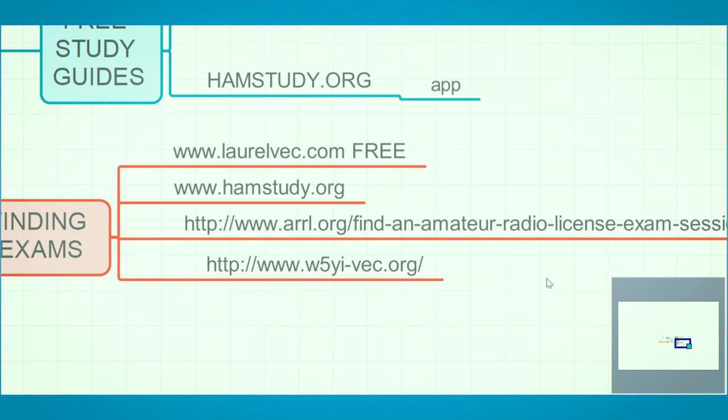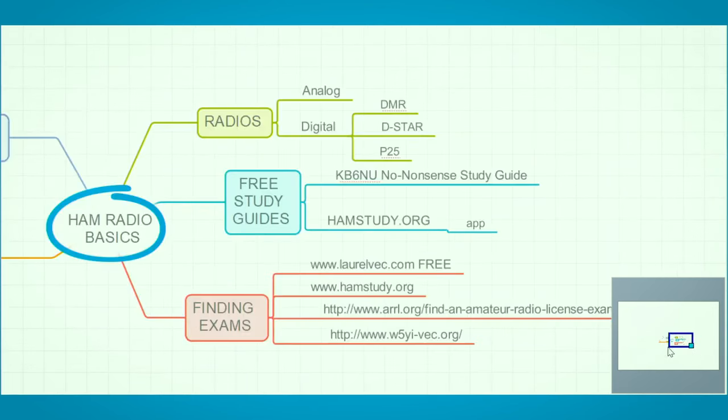Other places that list exams: hamstudy.org also has a page where you can find exams. ARRL lists exams on their site and any group can list there — you don't have to be an ARRL test team. The other one is W5YI. So Laurel, ARRL, and W5YI are the three largest VEC groups. If you're interested in getting your commercial radio license — called GROL, General Radio Operator's License — W5YI is the group that handles commercial licensing.